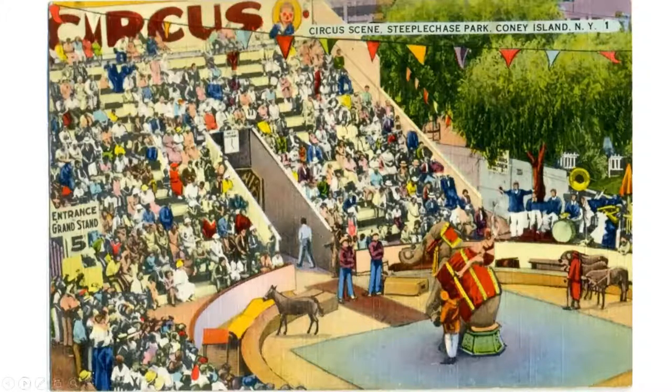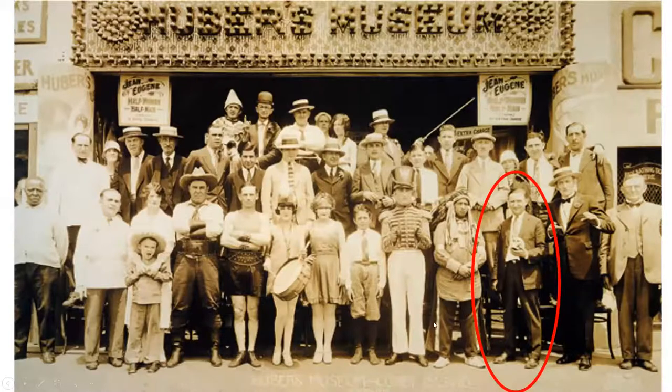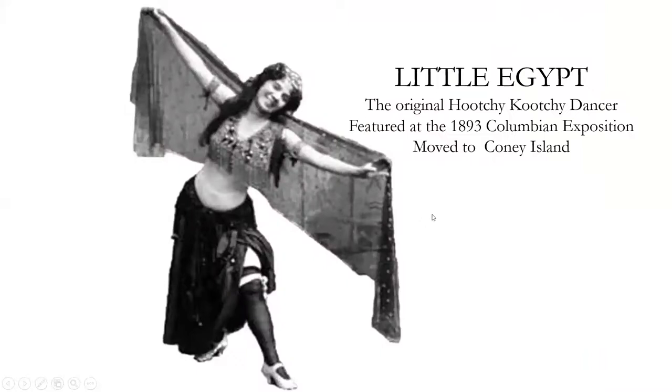Here's the circus — very popular, look at all the folks in the audience. Al Flosso, the Coney Island faker, did magic in the teens in Coney Island. In the sideshow he did magic, Punch and Judy, and performed with Eugene — half man, half woman — the world's tallest man, the fat lady, and others. 'Takes a boxcar to lug her and 10 men to hug her — live on the inside, only one thin dime.' Little Egypt did the hoochie-coochie dance at the Columbian Exhibition in Chicago, came to Coney Island, and many people copied her act, leading to numerous lawsuits.